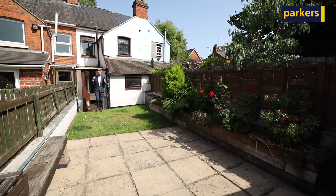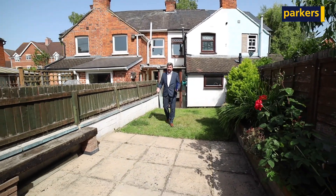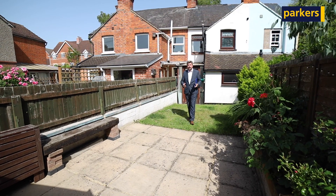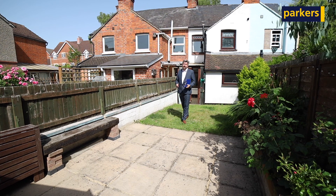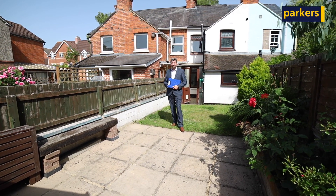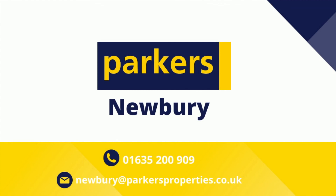I really hope you've enjoyed the inside. We're going to show you the outside now — it's beautiful out here today. West facing as well, so you get sun all afternoon and evening. As I said, guide price £280,000. If this is something you're interested in, please do give us a call on 01635 200 909. We'll see you next time.